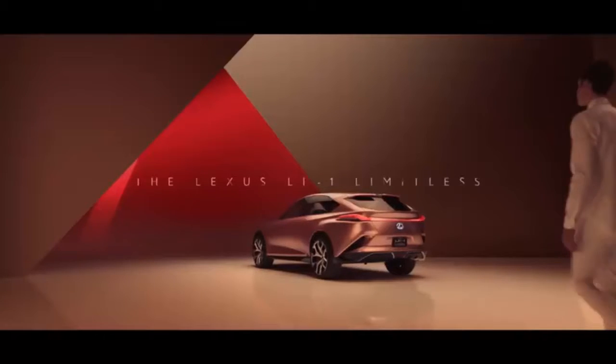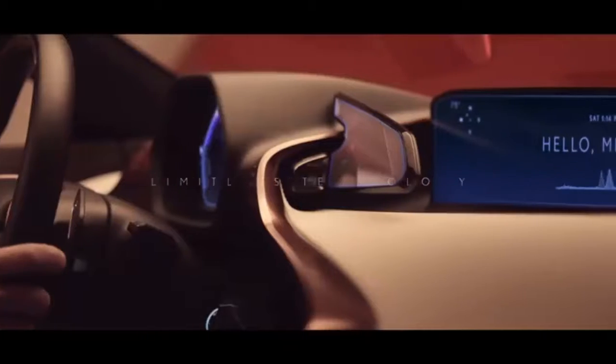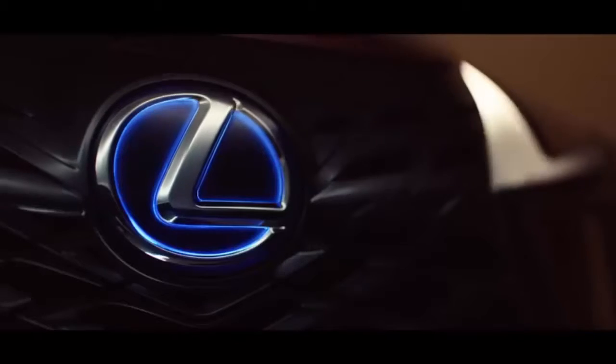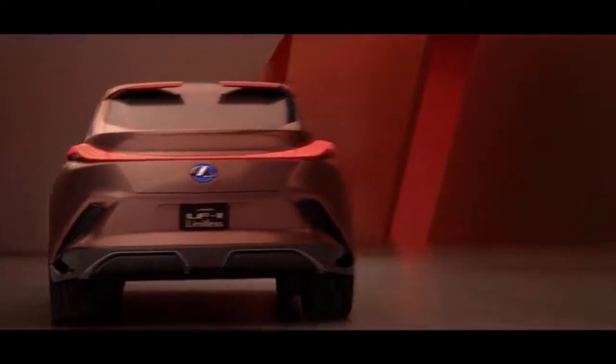Lexus has pulled the wraps off the LF1 Limitless concept at the Detroit Auto Show, showing off their vision for a flagship luxury SUV. According to the company's Calty design research studio in California, the new Lexus LF1 Limitless concept is designed to look like molten metal being forged into a fine Japanese sword, previewing the next step in the company's design language.